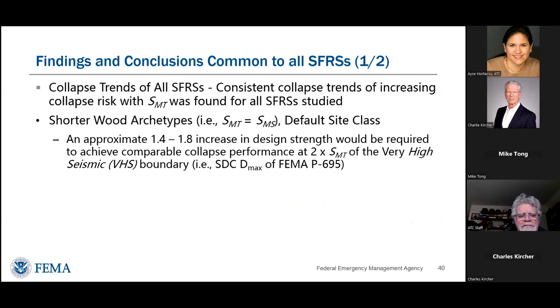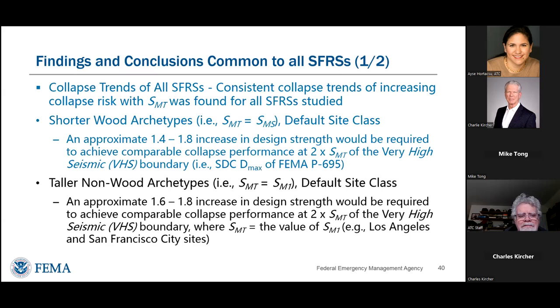Summarizing the findings: consistent collapse trends of increasing collapse risk with SMT were found for all seismic force-resisting systems. For shorter wood archetypes at two times the VHS boundary, approximately 1.4 to 1.8 times increase in design strength would be needed to maintain the 10% target reliability. For taller non-wood archetypes, it would be approximately 1.6 to 1.8 times increase. Although the numbers differ somewhat, the trends are remarkably consistent across all investigated systems.